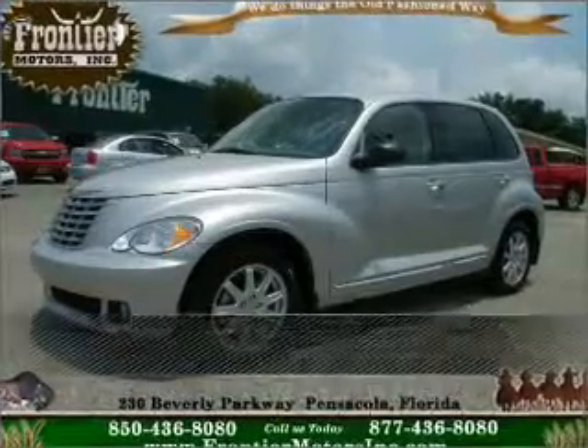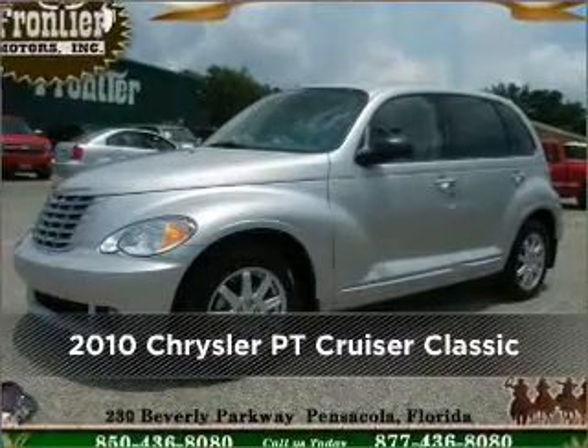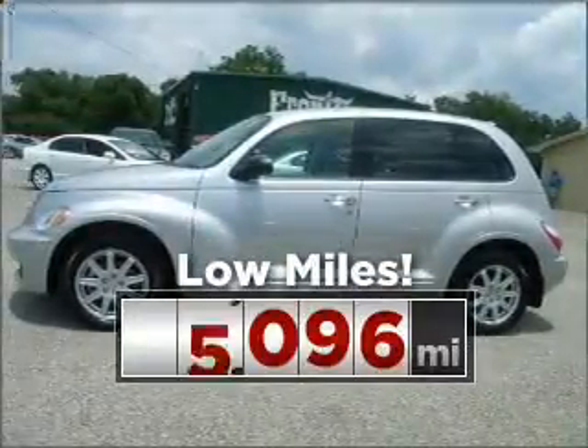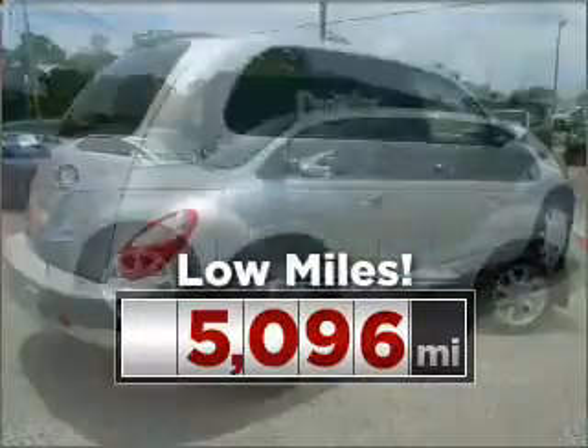Stand out in this 2010 Chrysler. This vehicle will more than meet your needs. This ride is like new and will go the distance with low mileage under the hood.